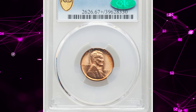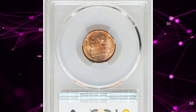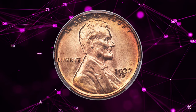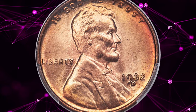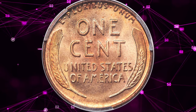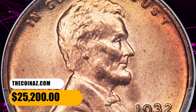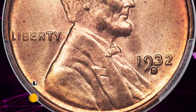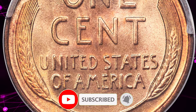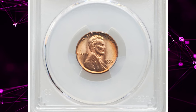Number 1: 1932-D Lincoln Cent in MS67+ Red condition. Luminous copper-orange surfaces exhibit rose and reddish accents that heighten the visual appeal substantially. Both sides are effectively flawless and awash in shimmering satin mint luster. Well struck with a single carbon speck in the right obverse field — an excellent gem for a dedicated Lincoln Cent collector. It was sold for $25,200. If you have any questions or want to share your own numismatic discoveries, please feel free to leave a comment below. And don't forget to subscribe. Take care.